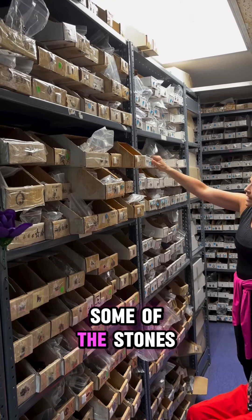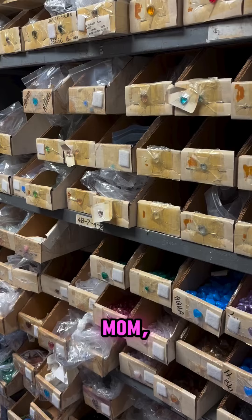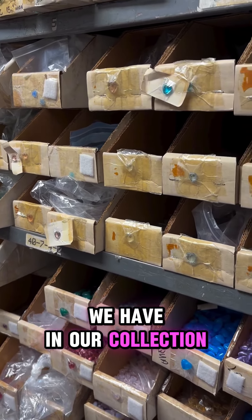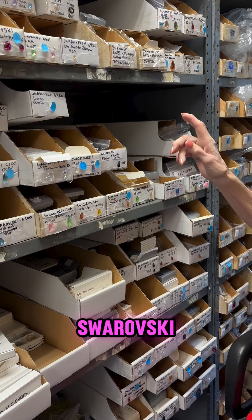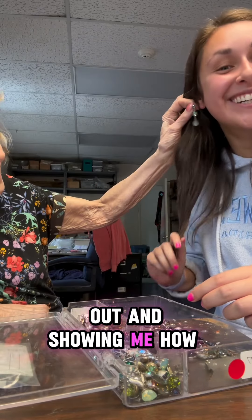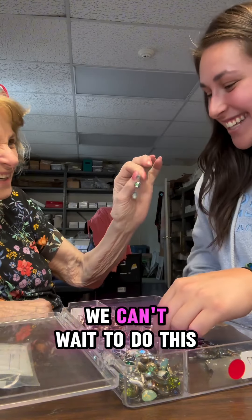Here we are going through some of the stones as my mom Kara is also showing us what we have in our collection — some of the heart Swarovski crystals. Here she is pointing them out and showing me how fabulous I look. We can't wait to do this more often.